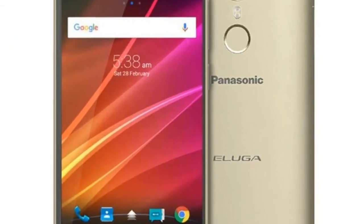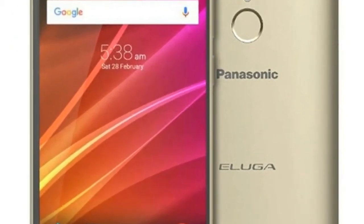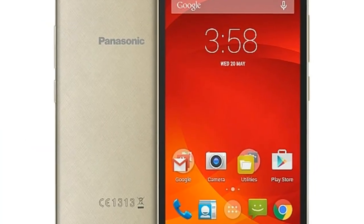The Panasonic P99 comes with 16 GB of built-in storage, which is further expandable via microSD card up to 128 GB.